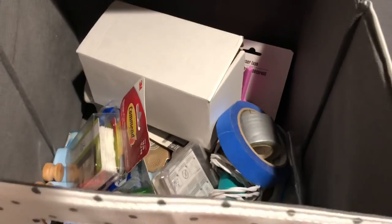This one is all my adhesives — it's gotten a little unorganized, but all different types are in there.